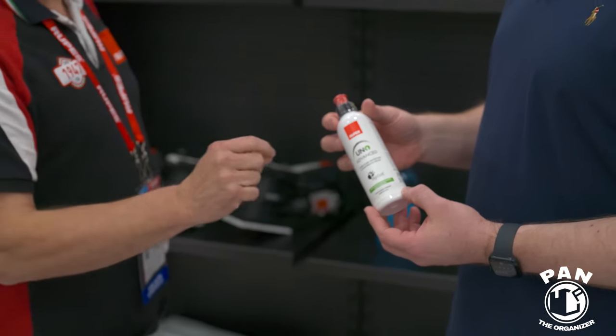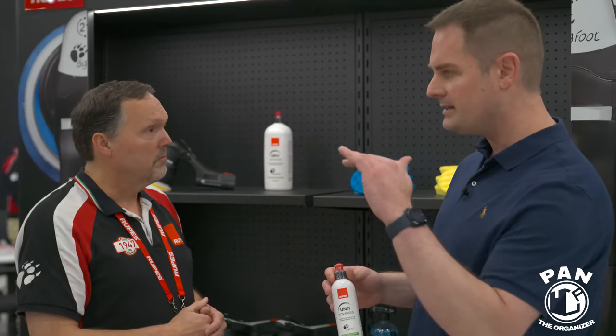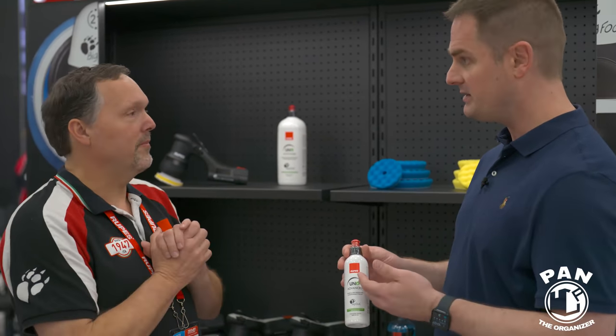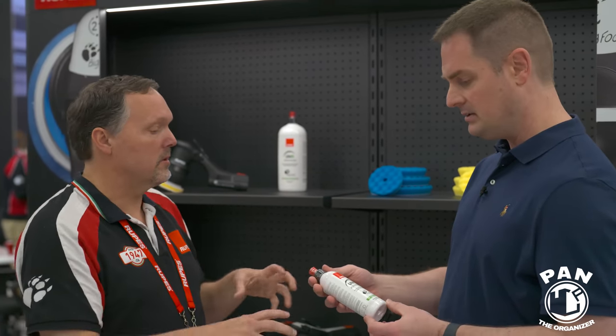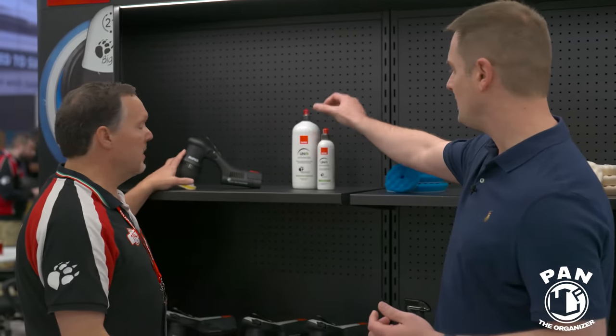Many will know Uno Protect — Uno Advance is a stronger version with durability measured at about one year. An additional feature is that Uno Advance can be used as a maintenance polish for a ceramic coating. If you have light marring or scratching, you can correct it and six months later use it as a refresh of the coating. It's a true all-in-one polish and protection.